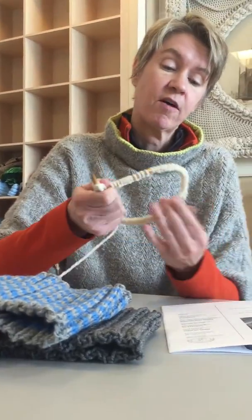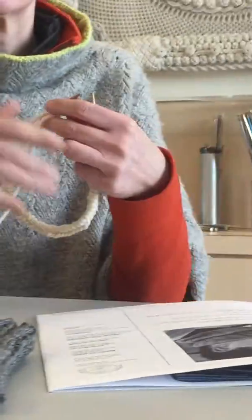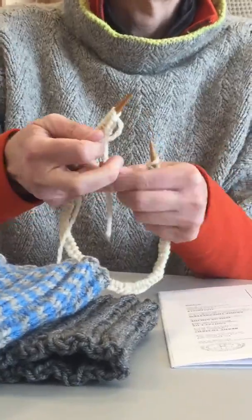The cowl starts off with 88 stitches — I've already cast mine on. It is knit in the round in a 2x2 rib, so let's get started.